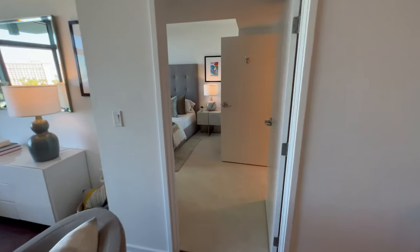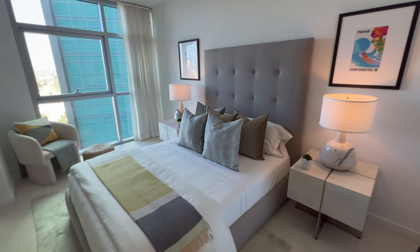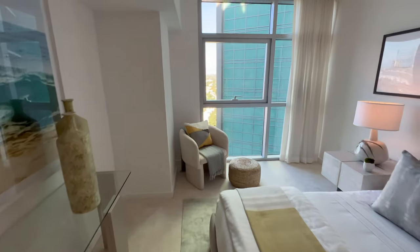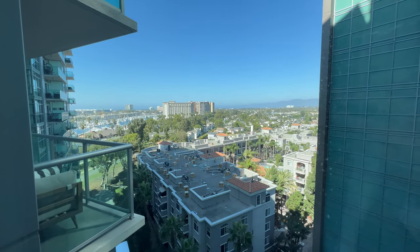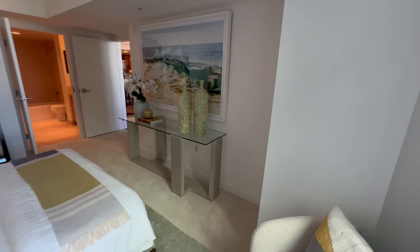This is the guest bedroom. The guest bedroom is also a nice size — very cozy and comfortable. Room for a nice table, and through here you have more views of the mountains and marina, which is great.